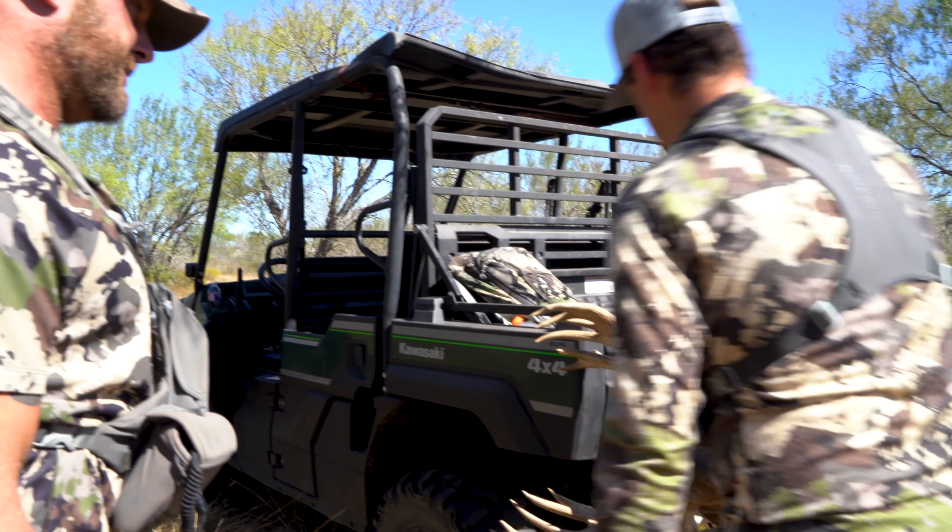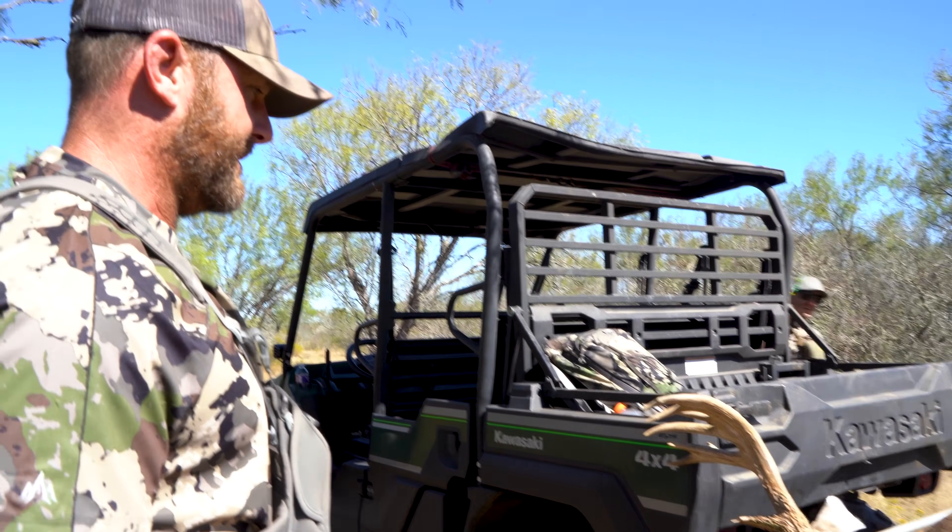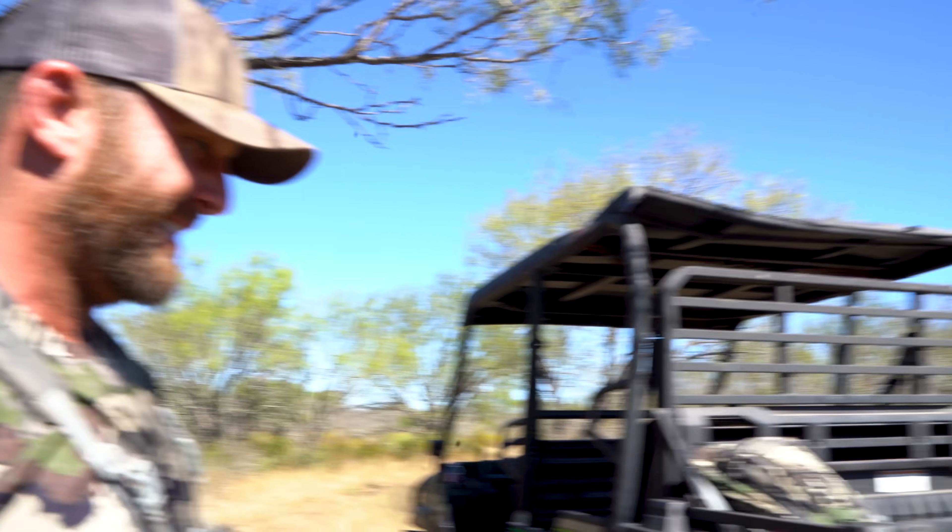That is a hammer, man. Congrats, buddy. That's awesome. Thanks, man — let's go get you one.